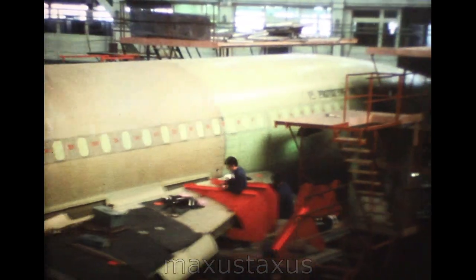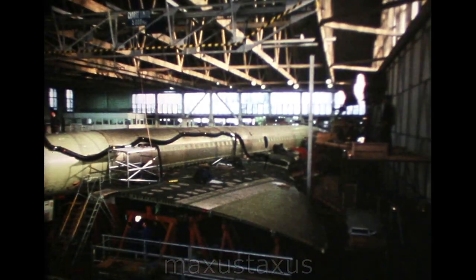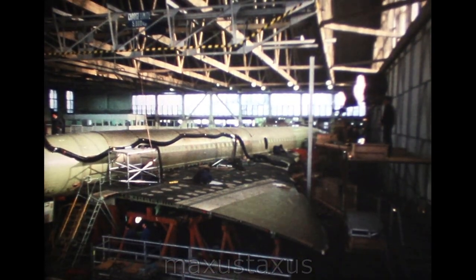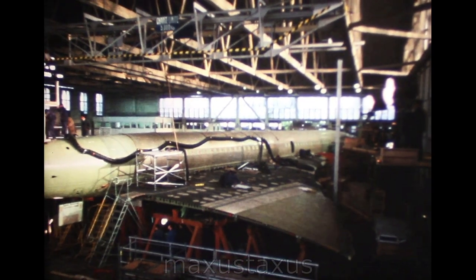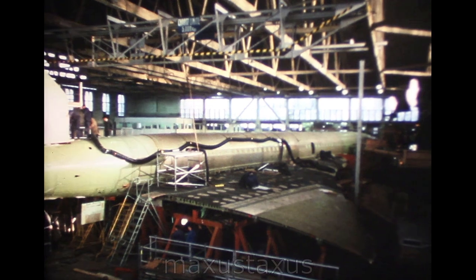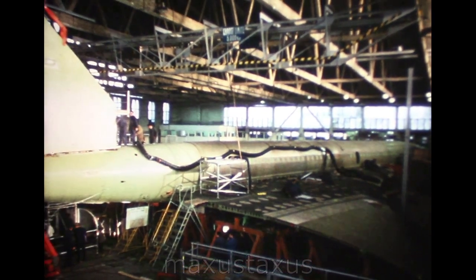Back to Toulouse for a last look at 001 in January 1967. A final reminder that if engineers and production workers were busy in these six months, so too were the sales force. In that time, nearly 20 Concorde options were added to the growing list — and there are many more to come.